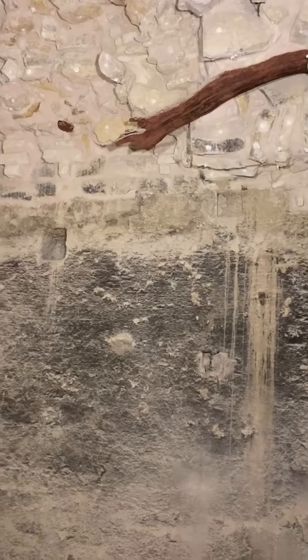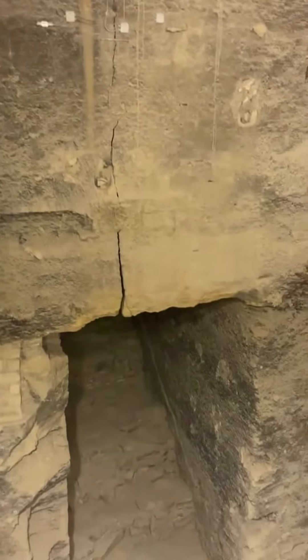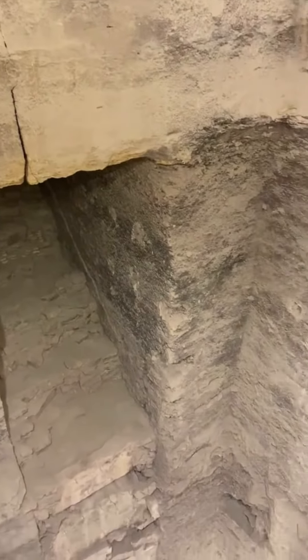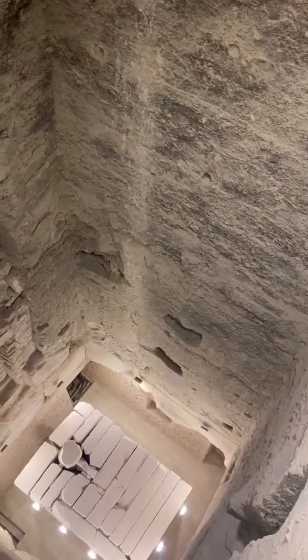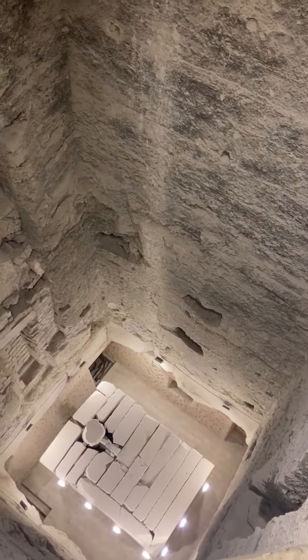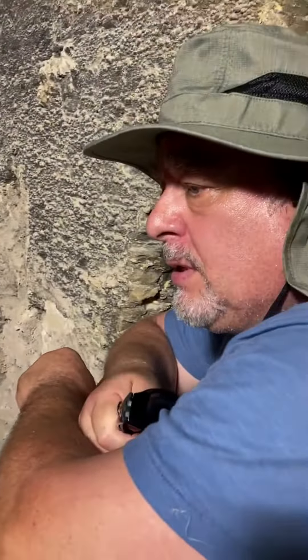Francois, what are you seeing here? Obviously, some of the original formwork that was built for this shaft. And you can see that the restoration work is bolted into some of the stones, to keep the ceiling in place after this has been opened.